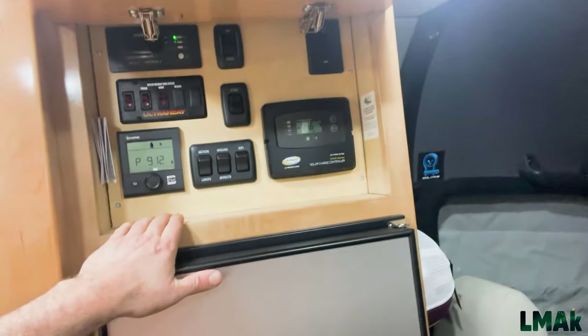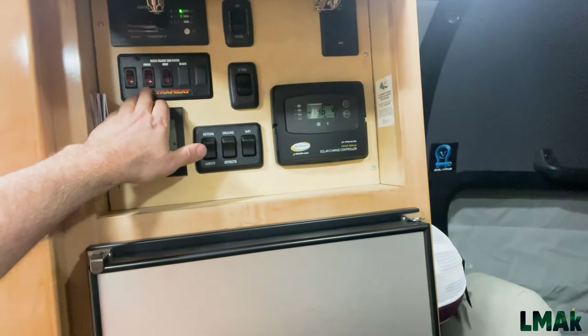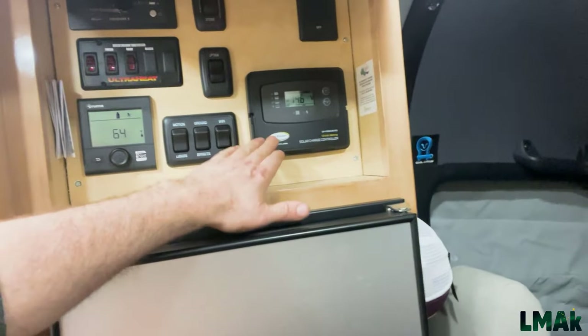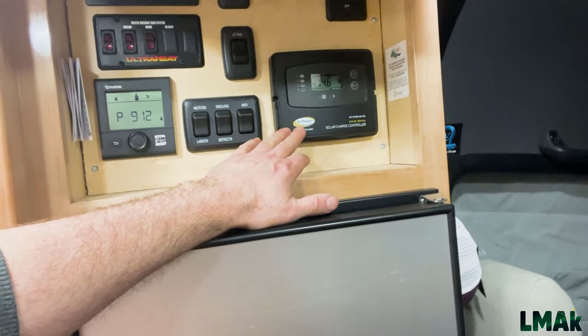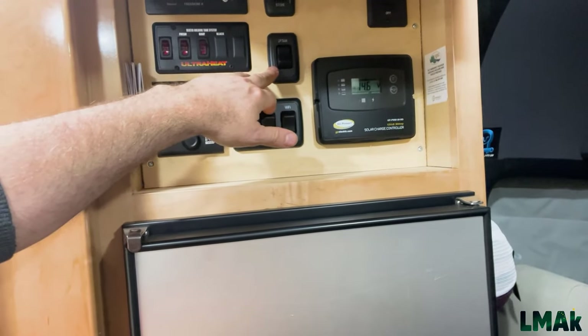This is our power control station — this is how we control the Truma. We have heaters on the tanks and some of the lines, but at this temperature I don't think I'd count on them. Solar charger for the 330 amps of solar panels on the top. This is how we put it in store mode when we're not using it, and this is for your LP tank, your propane.